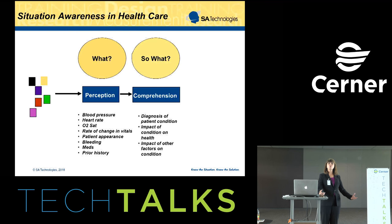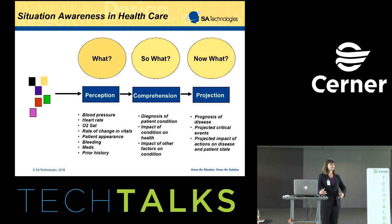We then have comprehension — the so-what. What does that information really mean? In the healthcare arena, very often that's diagnosis of patient condition. But it's also things like what's the impact of a condition on their overall health, and what's the impact of other factors on that condition — such as what's the impact of a particular medication or intervention that's been prescribed. And then projection is what's happening over time — that might be the prognosis of the disease, projected critical events, or what impact those actions are having on the disease state and patient state. You're really looking at this in a dynamic time sense.